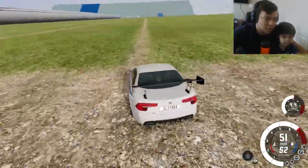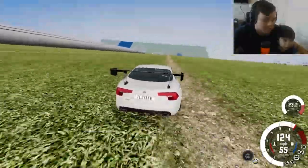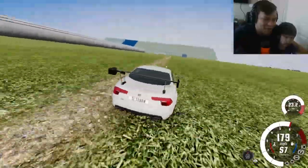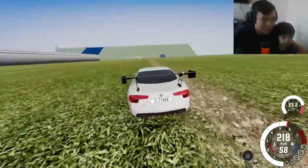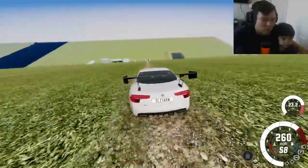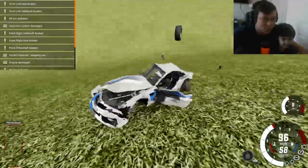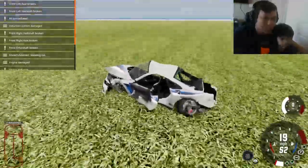We're driving this awesome sports car. We're at 240 miles per hour and we're about to hit the walls in three, two, one. Look at the wheel that flew away! Wow, okay, this was similar to the first car we did.